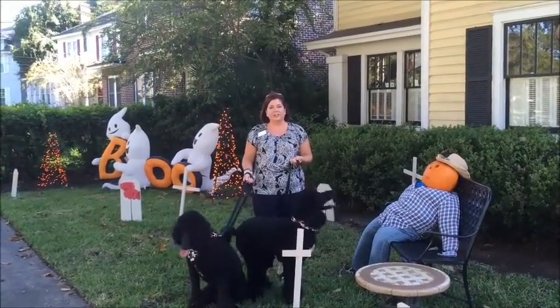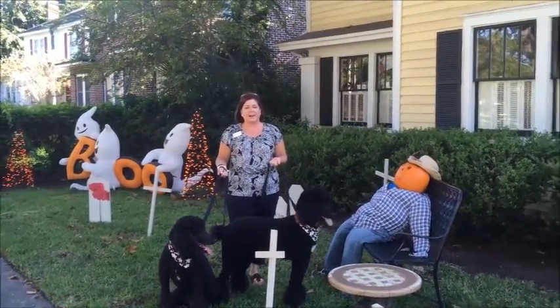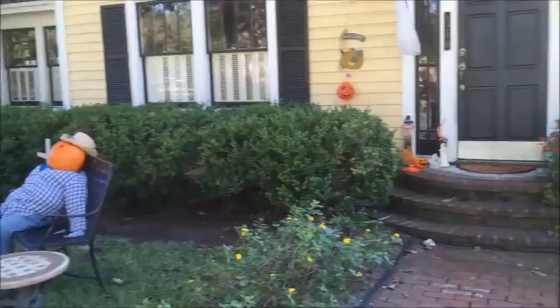Sally and Stella and I are here on Edgewood Circle 1290 at the Donatsky's House. Isn't this fabulous? I love these decorations.